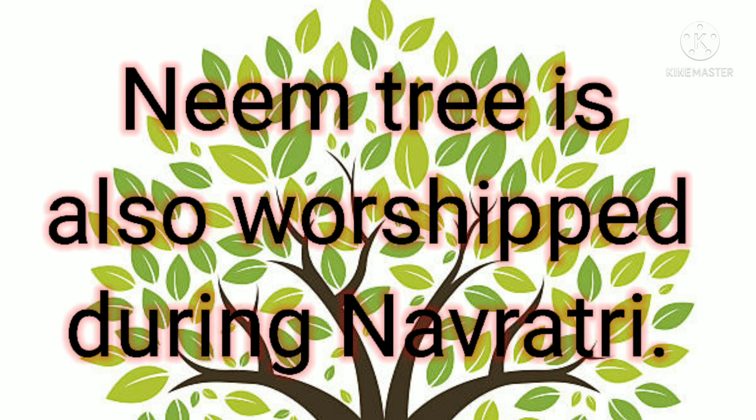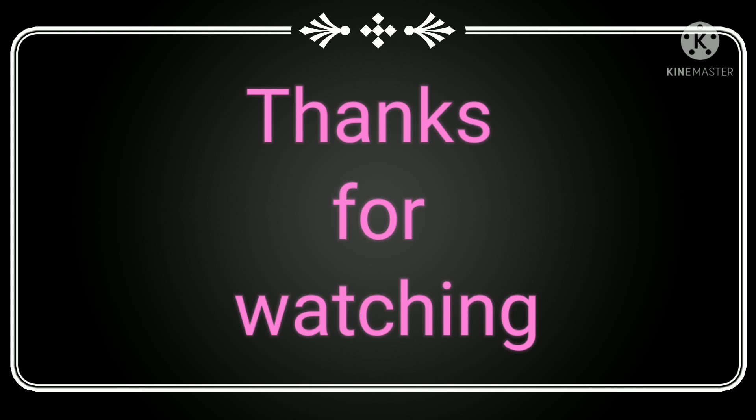The neem tree is also worshiped during Navratri. Please subscribe to my channel.